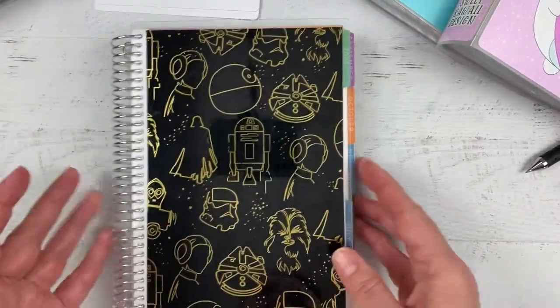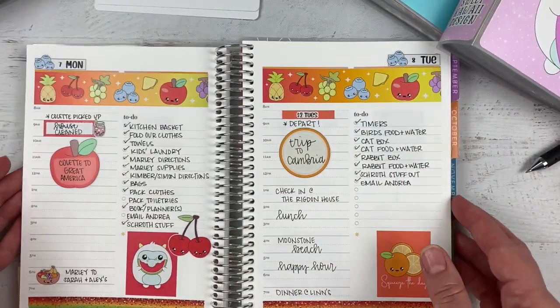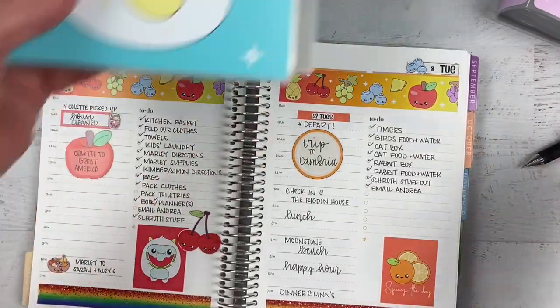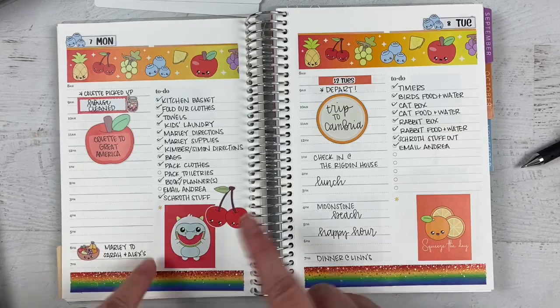I've been using this Daily Duo from Erin Condren for a while. I started, I don't know, in like March or April — I got it for like 50% off, so I figured why not try it? I wanted to put all my to-dos in here instead of having a separate to-do planner, and I really like it. It's not perfect, but I really like it.